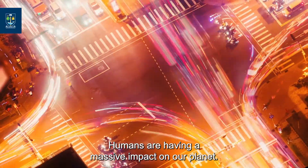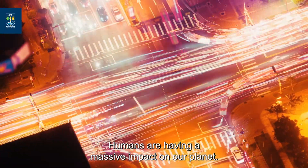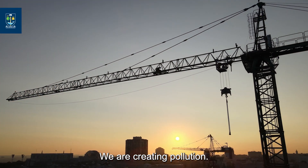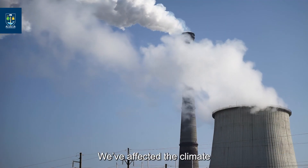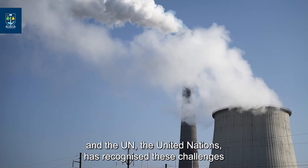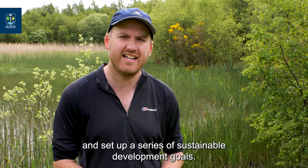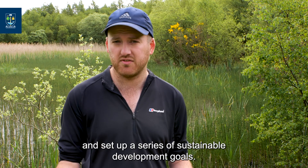Humans are having a massive impact on our planet. We're changing the landscape, we're creating pollution, we've affected the climate, and the UN, the United Nations, has recognised these challenges and has set up a series of sustainable development goals.